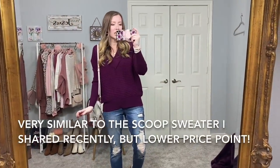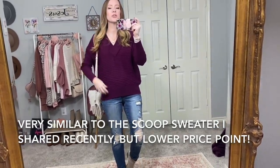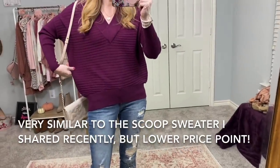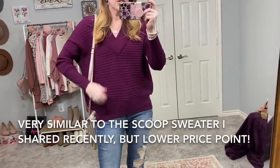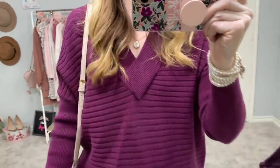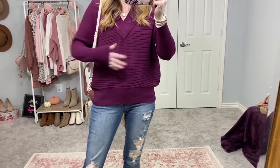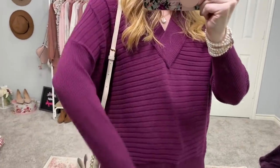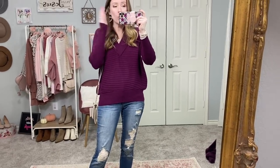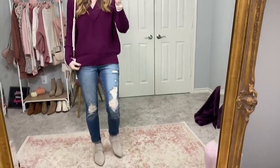My first outfit — the jeans and top are both from Walmart. This top is a Time and Tru sweater that's really really soft. It's a dolman sleeve with a ribbed band at the bottom and a V-neck. It's so comfy and modest. The top has a thicker rib knit with thinner rib knit on the sleeves. It's beautiful for fall and will go well into winter.